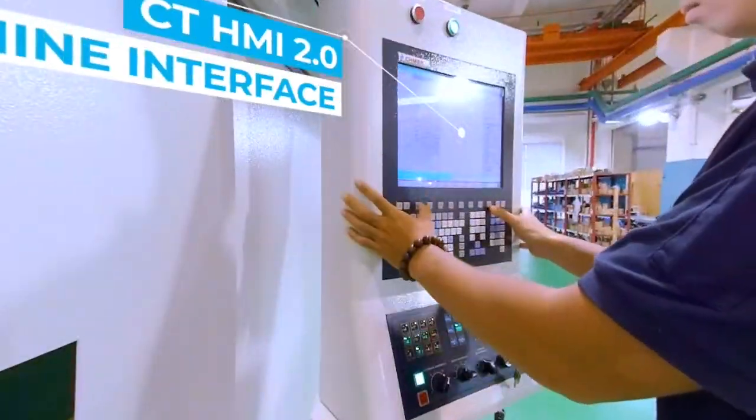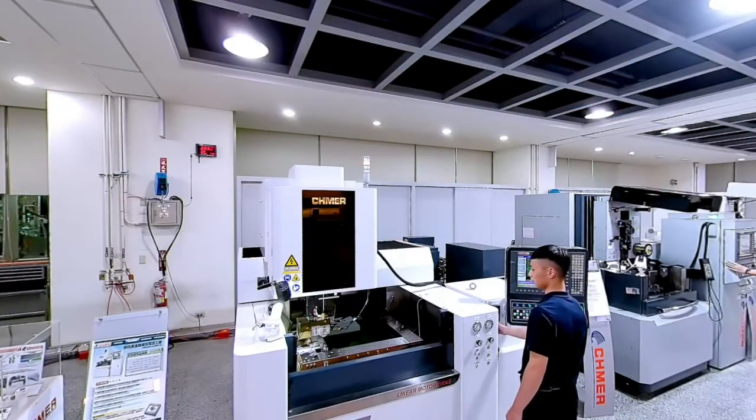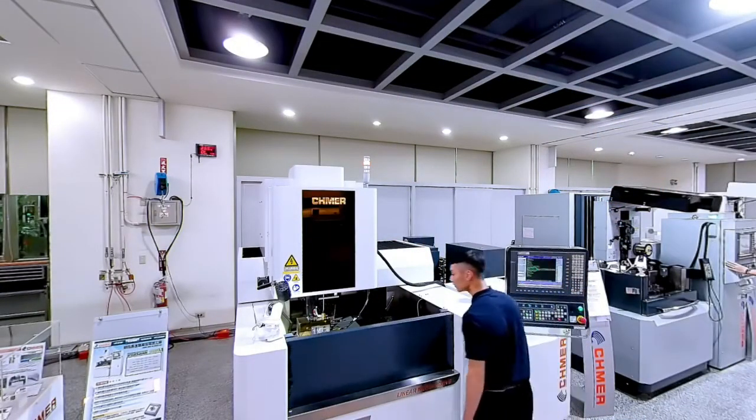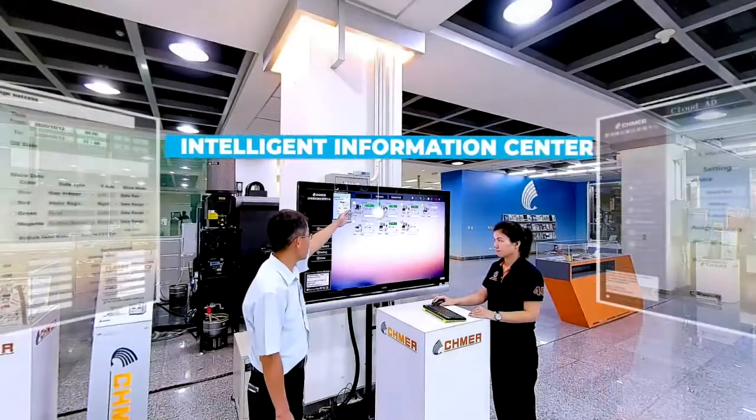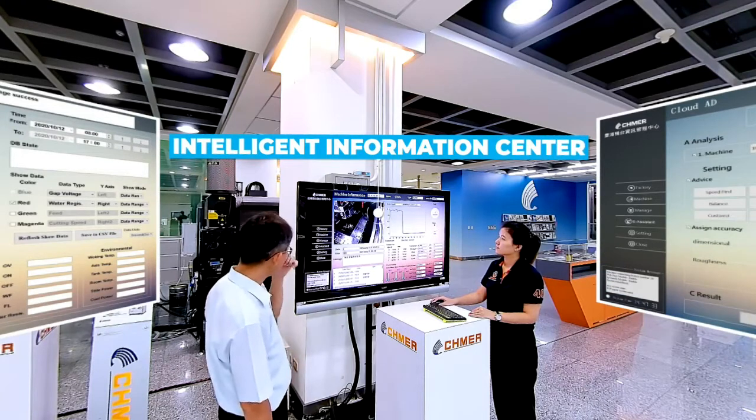The new CTHMI 2.0 Human Machine Interface conforms to Ergonomic Design's intuitive operation. A cloud server collects data, allowing for storage of the machine's important historical information. Smartphone app software delivers real-time monitoring and automatic notifications.